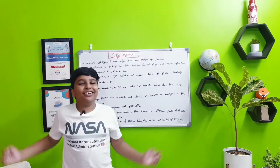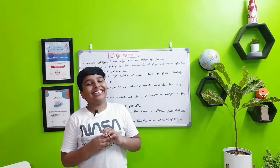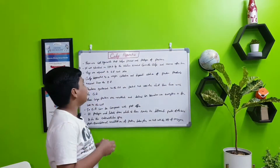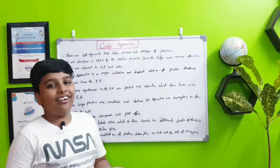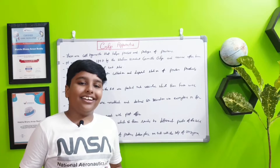Hi friends, welcome to our show. Today is the seventh episode in the Guess It in the Biology series. Today we are going to discuss the Golgi apparatus, also named the Golgi body, or just the Golgi.